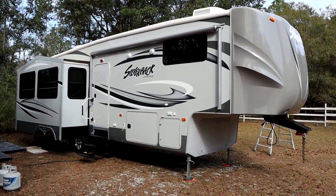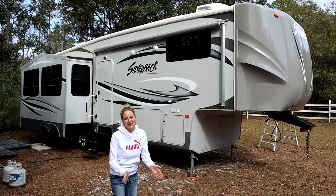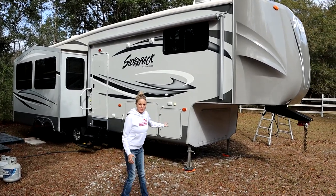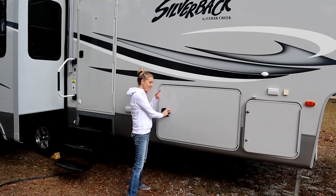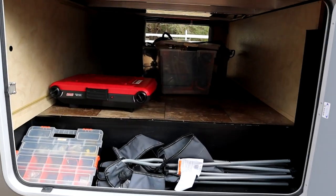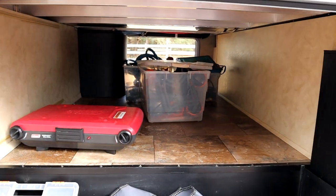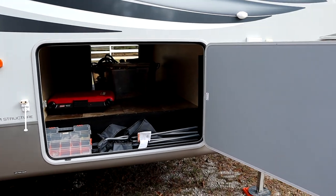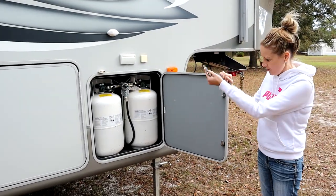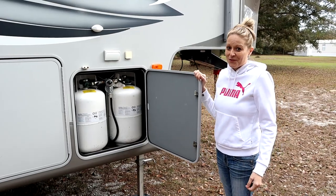Isn't it so pretty? One of the reasons why we like this so much, for the non-obvious reasons, is the storage. The storage on this thing is just amazing — it is so much bigger than our travel trailer. Rob was very excited to know that he had places to put his tools. We're not used to the big propane tanks, but we got two giant propane tanks, so it'll last us a lot longer than the travel trailer did.